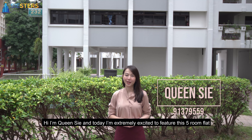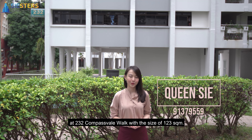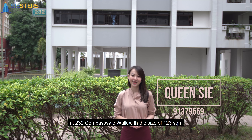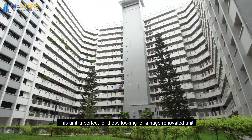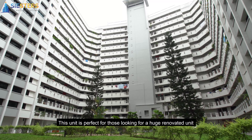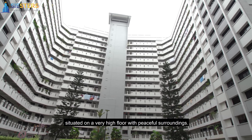Hi, I'm Queen C and today I'm extremely excited to feature this 5-room flat at 232 Compassville Walk with a size of 123m². This unit ticks all the right boxes. It is perfect for those looking for a huge renovated unit situated on a very high floor with peaceful surroundings.